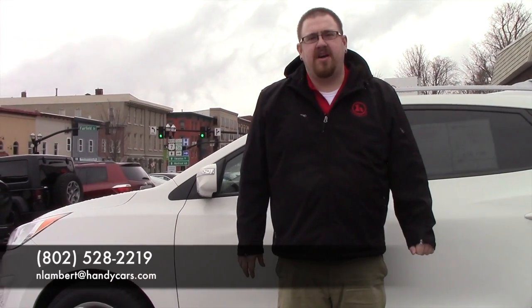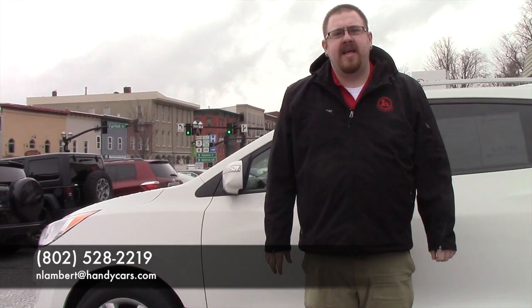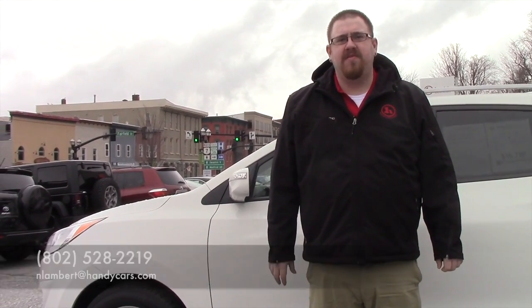If you have any questions about this vehicle or if you would like to schedule a test drive, please give me a call at 802-528-2219 or email me at nlambert@handycars.com. Thank you very much.